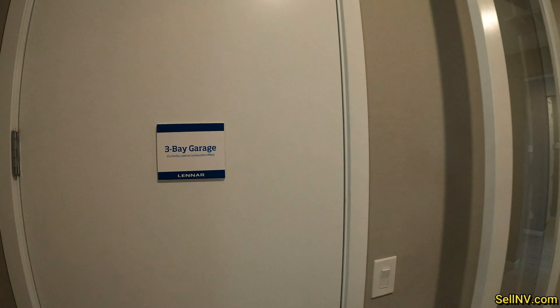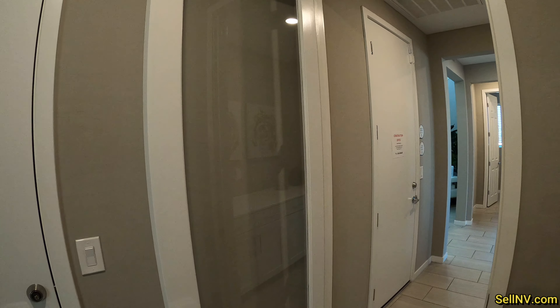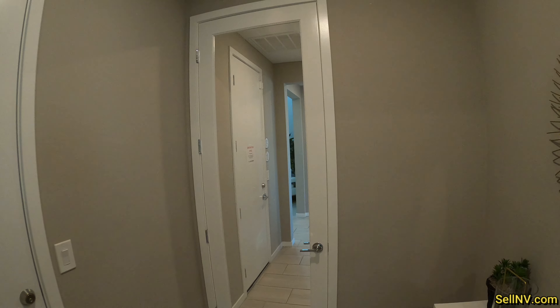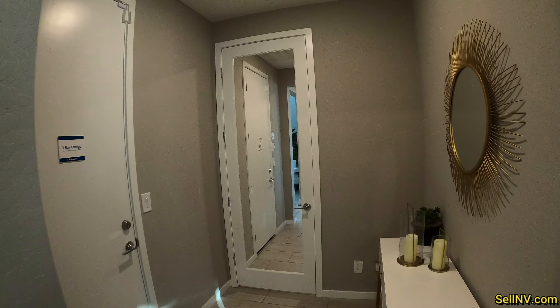So this is our three-car garage, and the glass door will actually be a solid door — this is just for looks. So once you close the door, this is your home within a home in Summerlin.